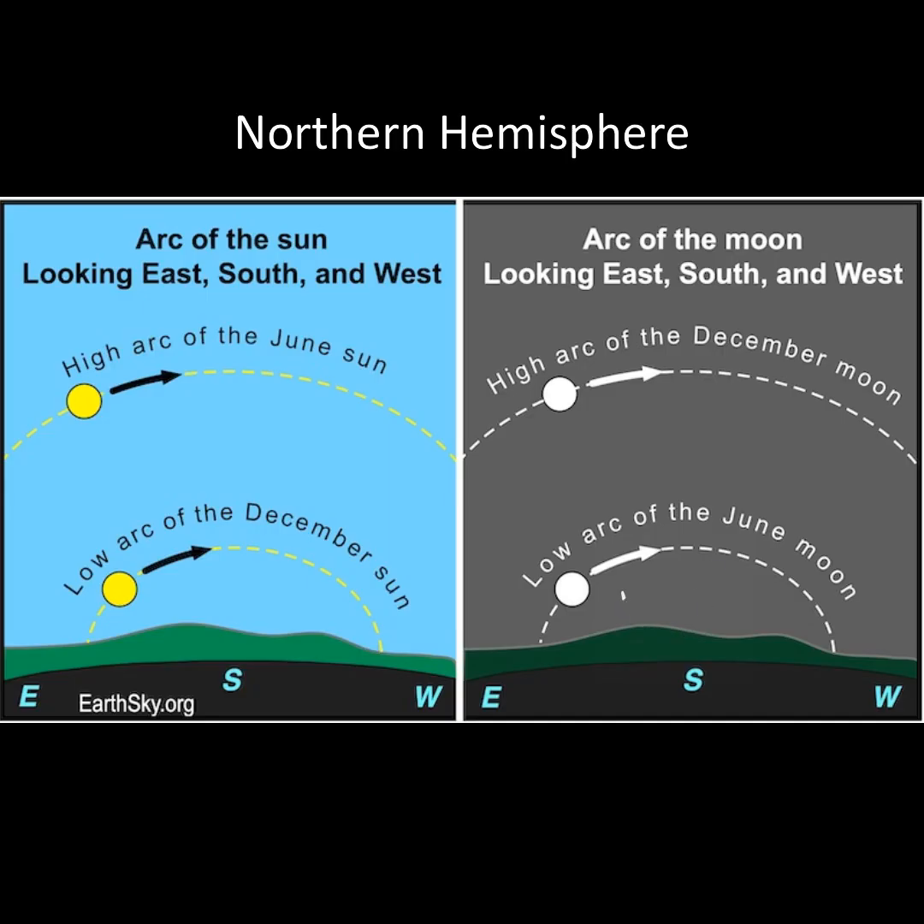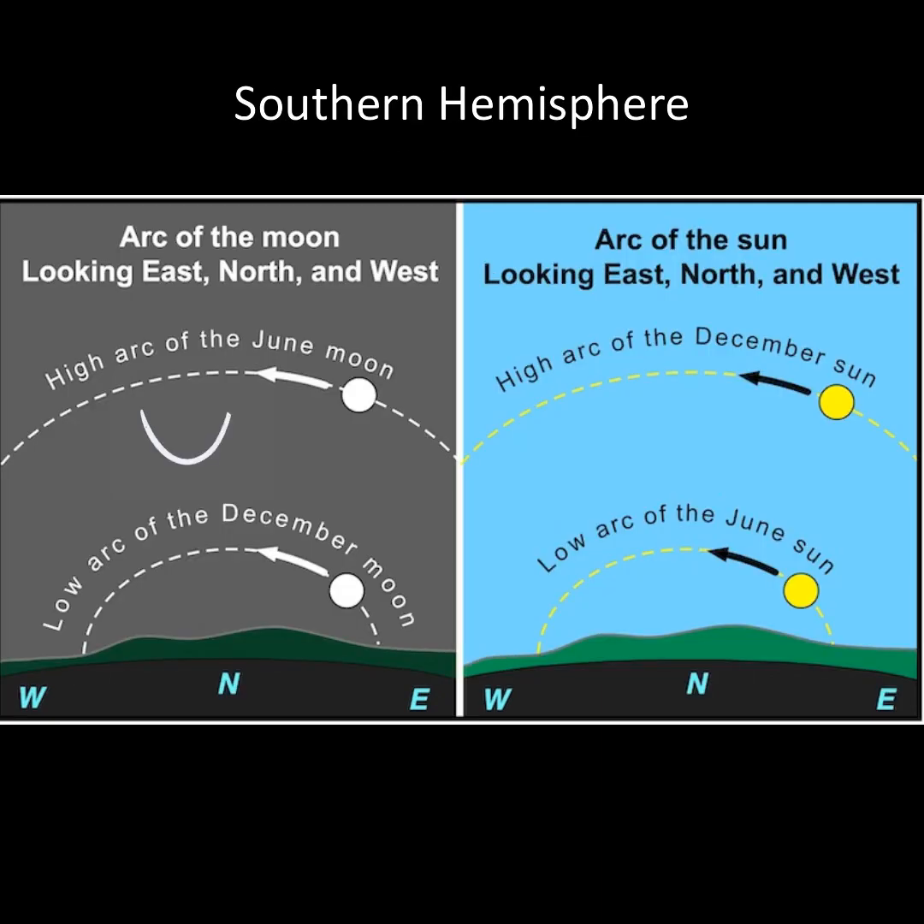Here's something interesting: the path of the moon in June mimics the path of the sun in December. So from the northern hemisphere, the June moon lies low in the southern sky. And from the southern hemisphere, the path of the June moon mimics the path of the June sun, so your moon is arcing high across your northern sky.